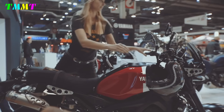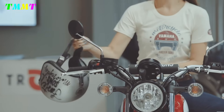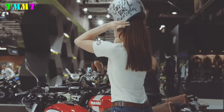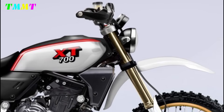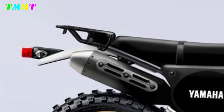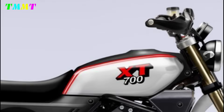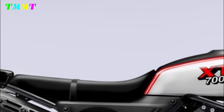In terms of appearance, the Yamaha XT 700 has design changes that are not as radical as the XSR 900. Looking more closely, the design still carries the retro motorbike concept with a completely round headlamp and tail lamp. The fuel tank also has a teardrop model and is equipped with a thick biker's seat.